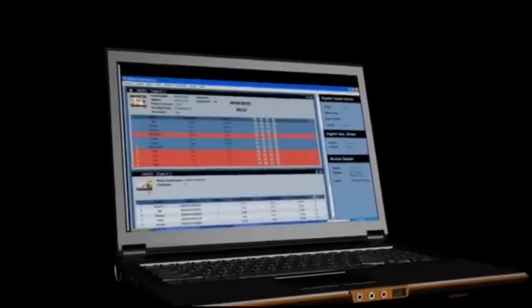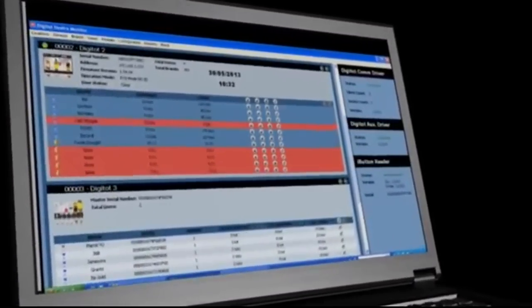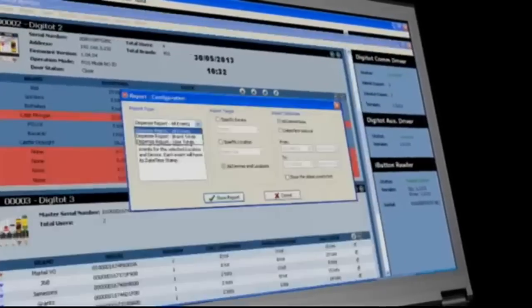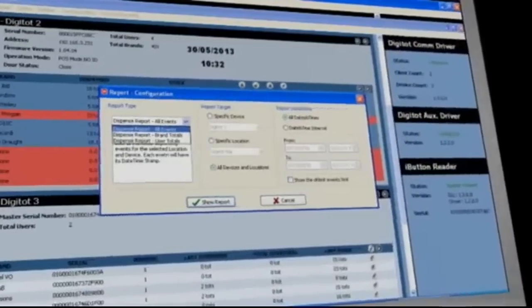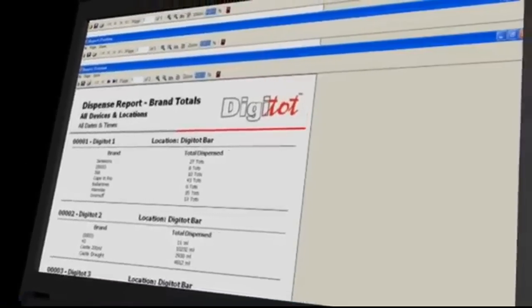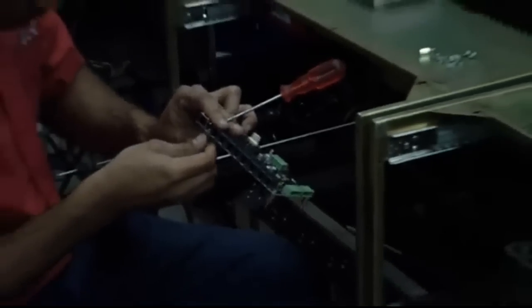You can now have full control of your business from an off-site location using the DigiTot 605's comprehensive and easy-to-use backup software, which allows you to view stock levels as well as various reporting and machine controls, featuring real-time SMS and email reporting. Manufactured in South Africa, DigiTot are the world leaders in bar management systems.